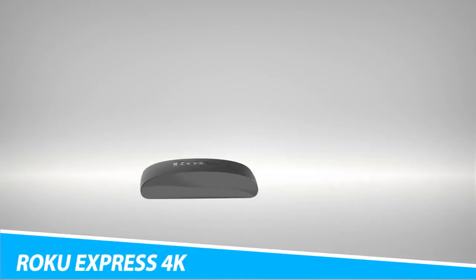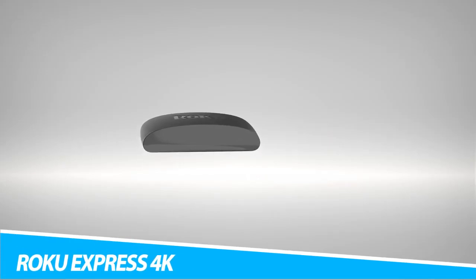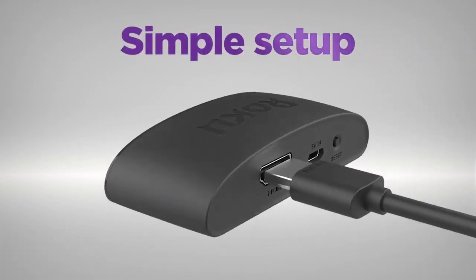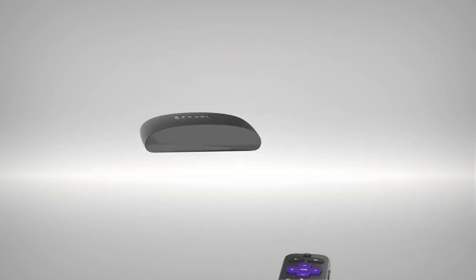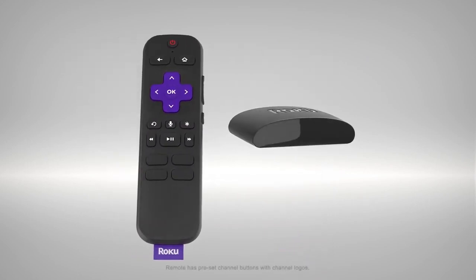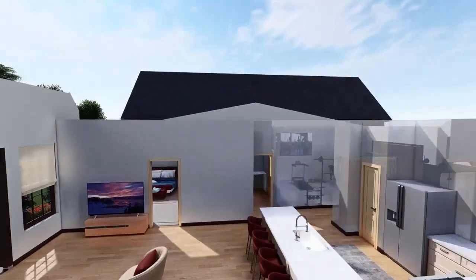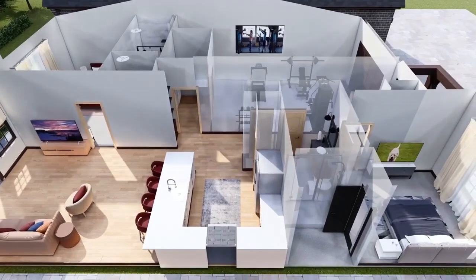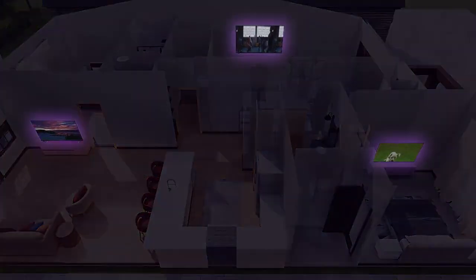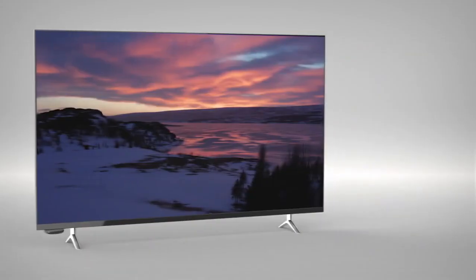Roku Express 4K Plus UHD Streaming Device. Enhance your TV experience with the Roku Express 4K Plus UHD Streaming Device. Compared to the standard 4K version, this gadget includes the Roku Voice Remote Pro that lets you power the TV, adjust volume, and mute shows via voice command. In fact, it's compatible with Apple AirPlay and HomeKit, and Google and Amazon Alexa.